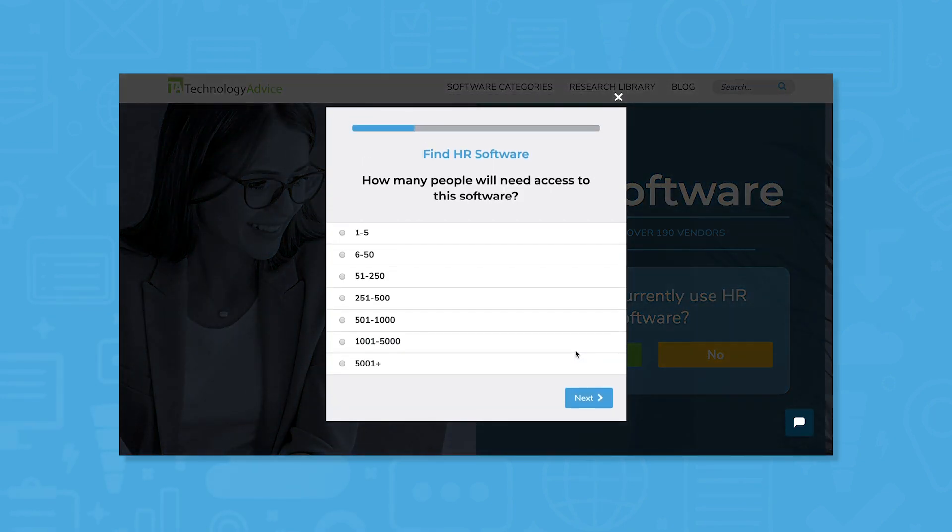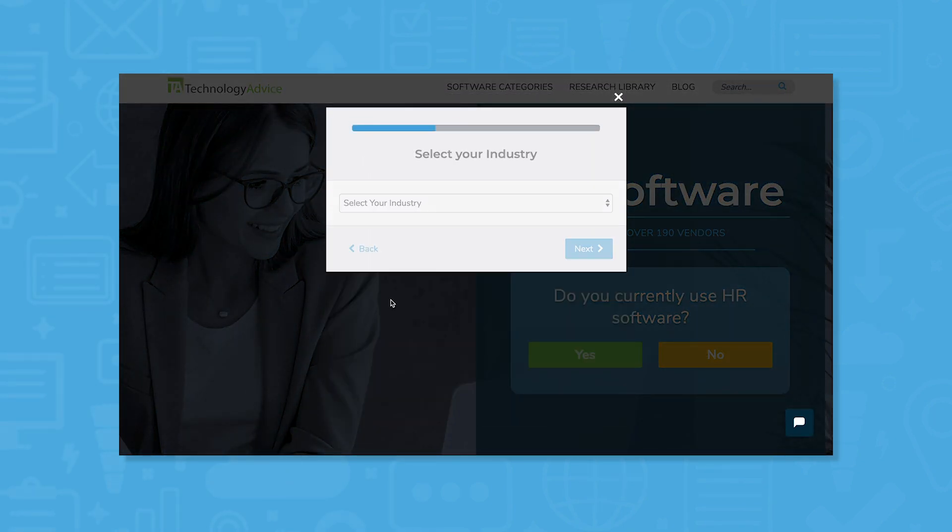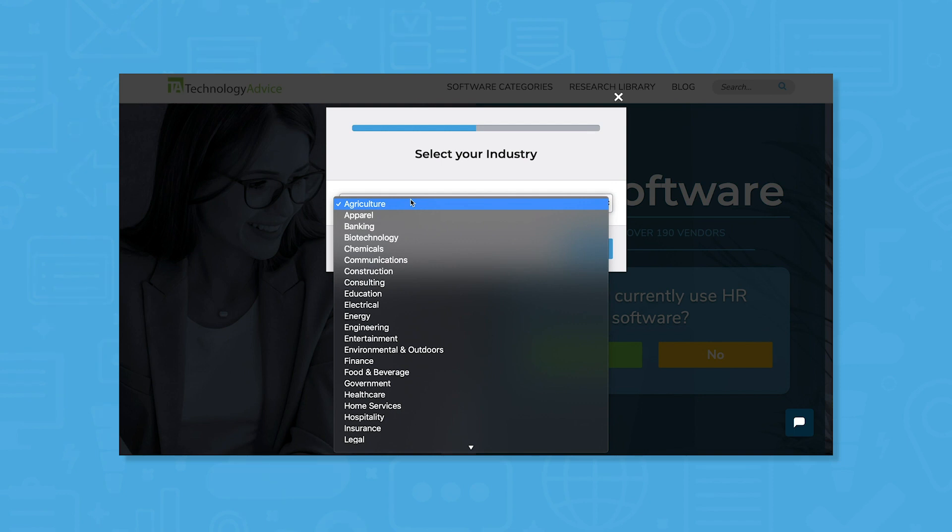Still not sure if TSheets is right for you? Get a free shortlist of HR software recommendations by using our product selection tool. Click the button on the left to get started.